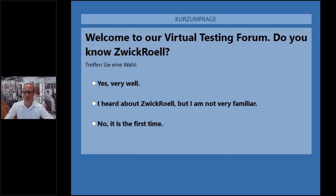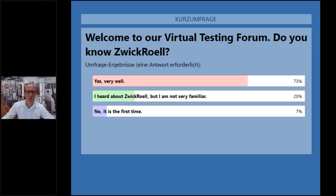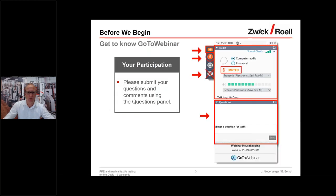Let's wait another 5 to 10 seconds. The displayed results give you an impression of how this will work — results will also be visible to you for the other questions. Let's hide the vote and go back to the presentation.